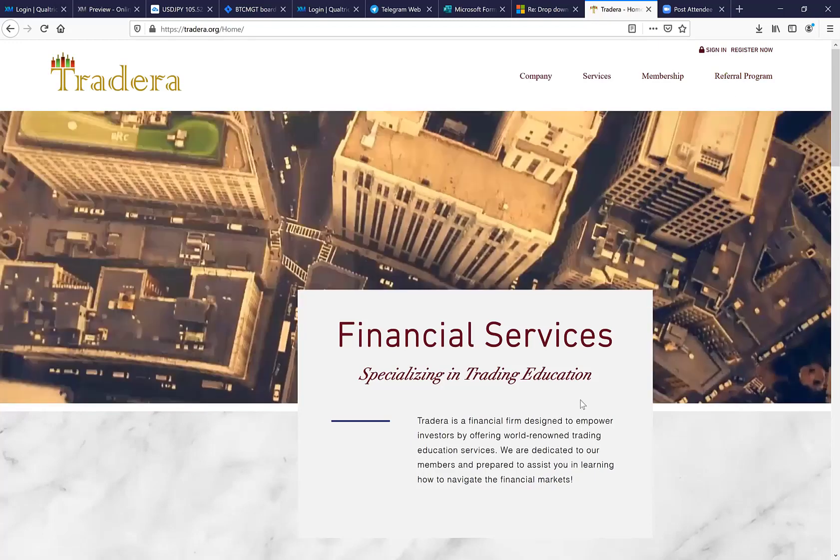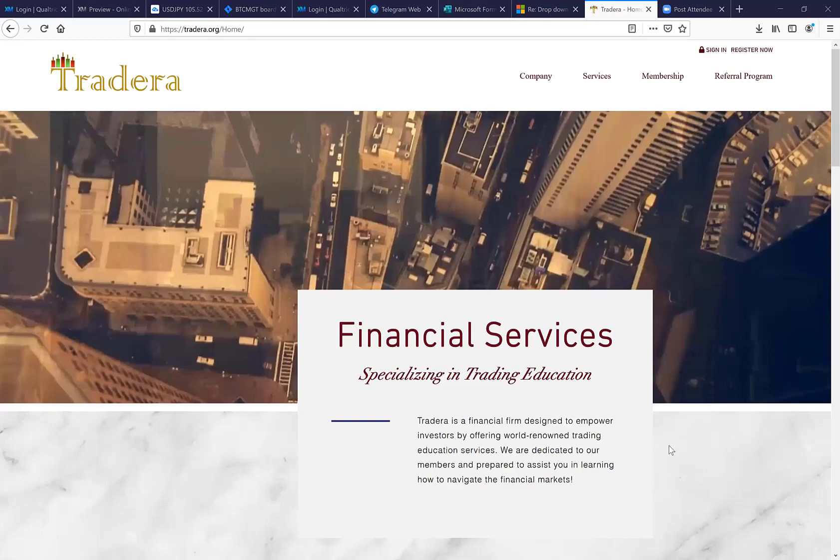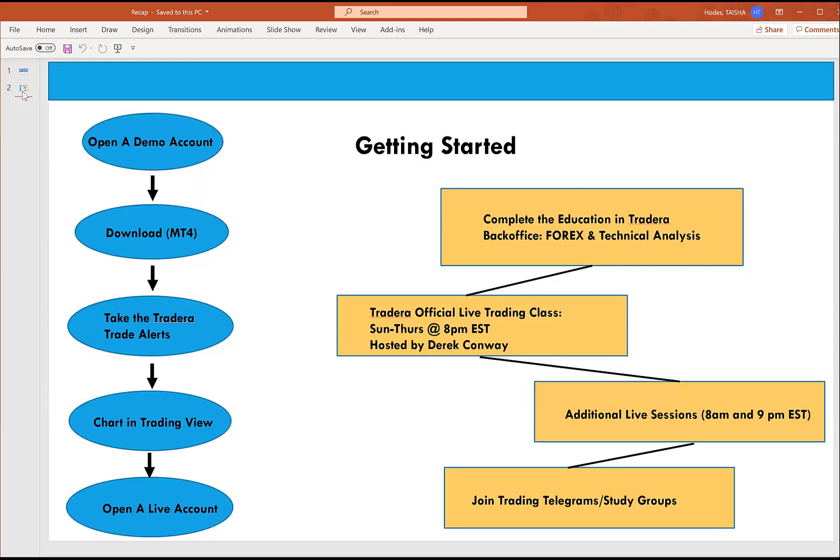So Forex Basics — let's talk about why we do this class. All of these classes are recorded and placed on my YouTube site. We record the entire class and post it there. Normally at least once a week I'll also make a short two-to-three minute video. That's definitely a place you want to go in case you missed something here in class.